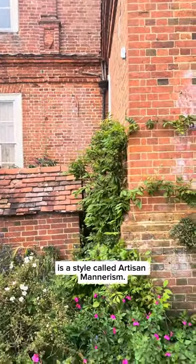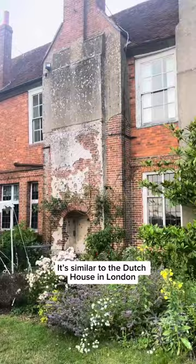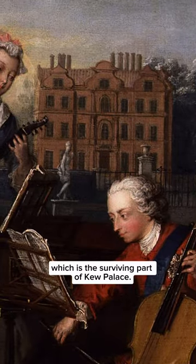What you can see today is a style called artisan mannerism. It's similar to the Dutch house in London, which is the surviving part of Kew Palace.